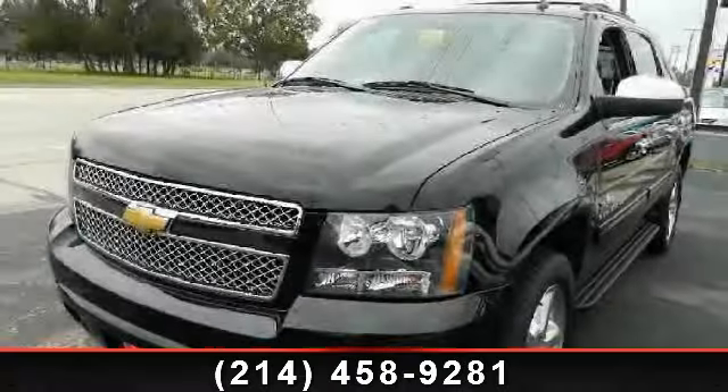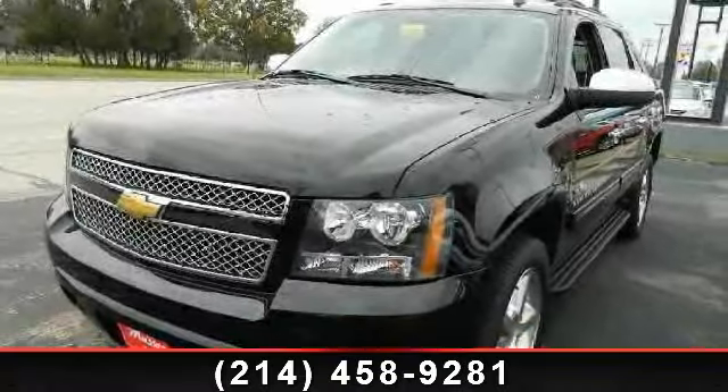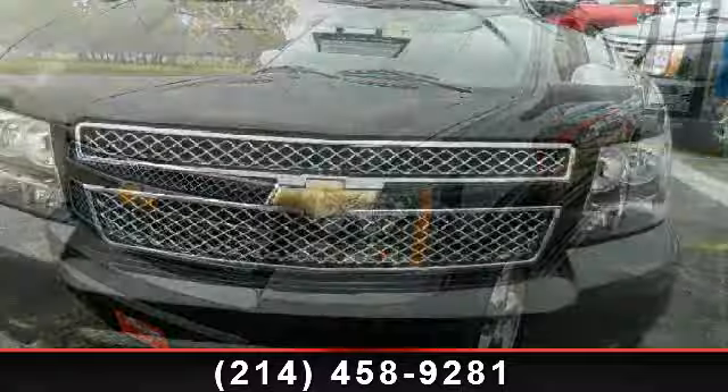Imagine yourself in this 2011 Chevrolet Avalanche. This may be the set of wheels you've been looking for.